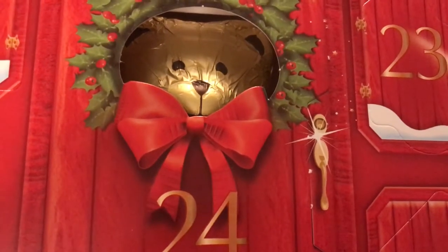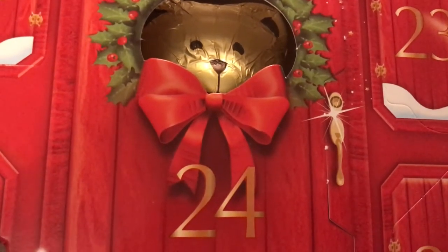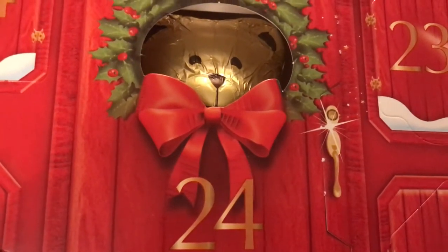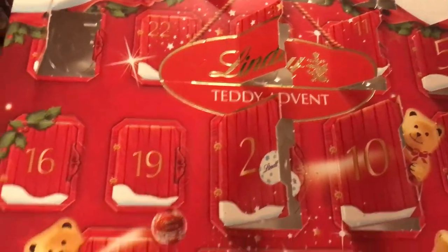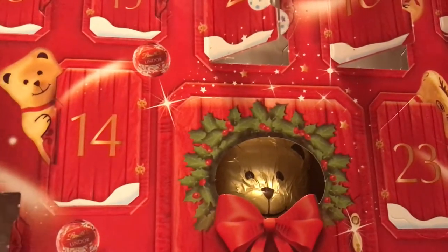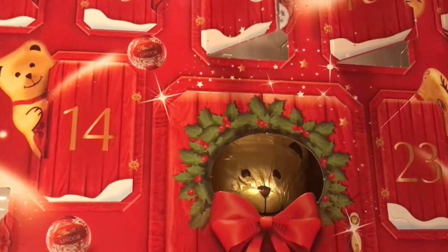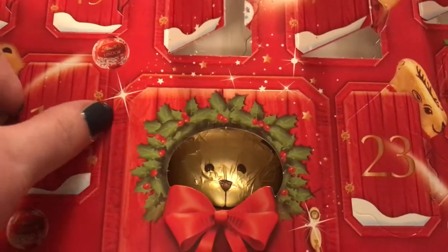Hi everyone, it's that time of day again where I'm going to open my Lindt Advent calendar. Today's the 14th of December, which means door number 14, and from memory it's going to be a big one. My guess is it's either going to be the teddy or the reindeer. I think it was the reindeer last time, but we'll see.